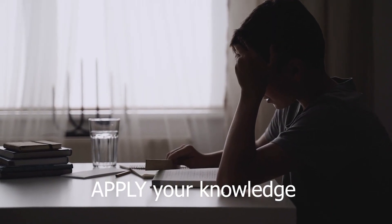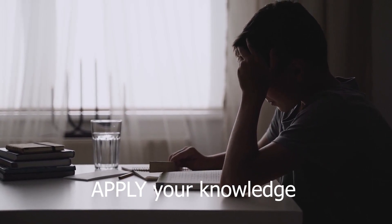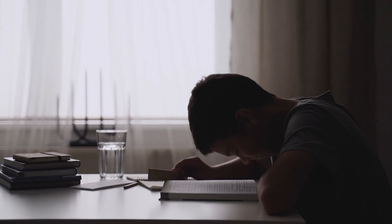What you need to understand is that the Step 1 exam — the board exams in general — test your medical knowledge. They ask you to apply the knowledge you already gained from your medical school curriculum and apply it to different and new clinical scenarios. So the best way to do well on the Step 1 exam is to do well in your medical school curriculum and gain as much knowledge as possible during your medical school period.